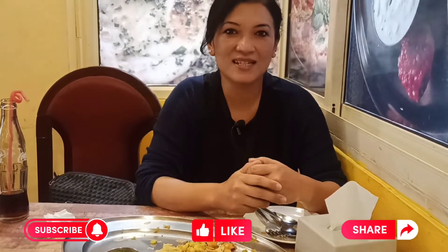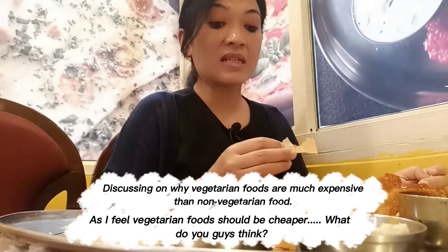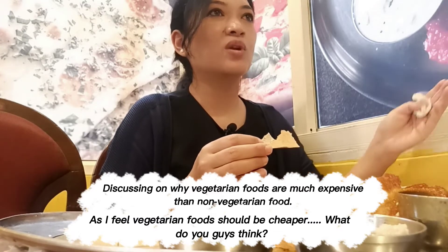Thank you so much for watching. Do subscribe to my channel if you haven't already, and do like this video and share it with people who like to eat Indian vegetarian fast food in Kathmandu. One thing though — why is vegetarian food so expensive? The dosa was 400 rupees!